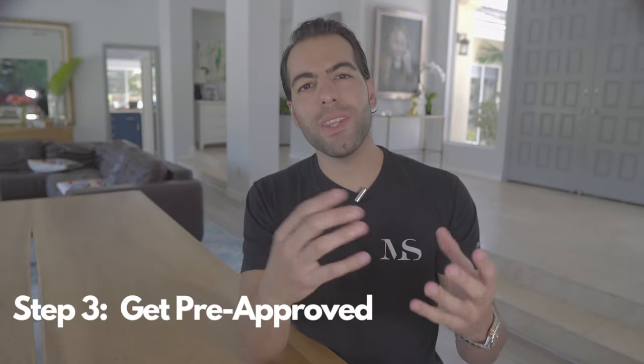Step number three: getting pre-approved with a lender. I know many of you are anxious to start house hunting, but going to view properties before knowing what you qualify for is like going to the mall without your wallet. Imagine finding the home of your dreams only to realize you don't qualify for it. A pre-approval is a way of telling agents that you are serious about buying. Getting pre-approved is where you meet with a lender and go over your finances to see what you can realistically afford. They will go over your financial background, job history, assets, and debt-to-income ratio. They're on your team, so being honest and upfront is in your best interest.